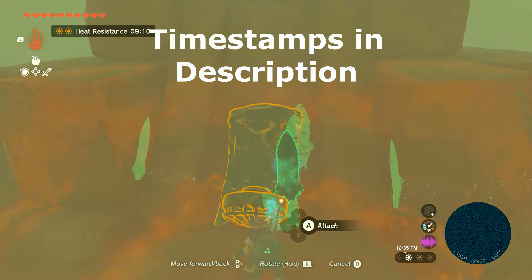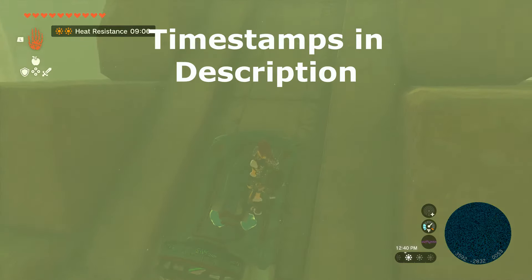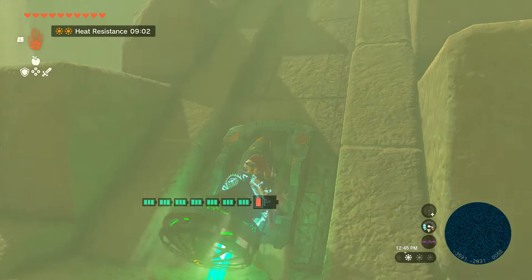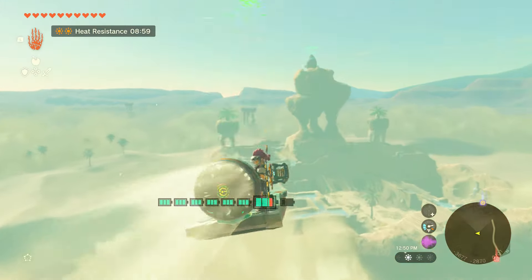Welcome back, guys. Sherry here — the Lightning Temple. Now if you just want to see the Lightning Temple solved, you can click the link in the upper right hand corner. I'll also leave a link in the description. But if you'd like to see how I made it to the Lightning Temple, then let's get into it.